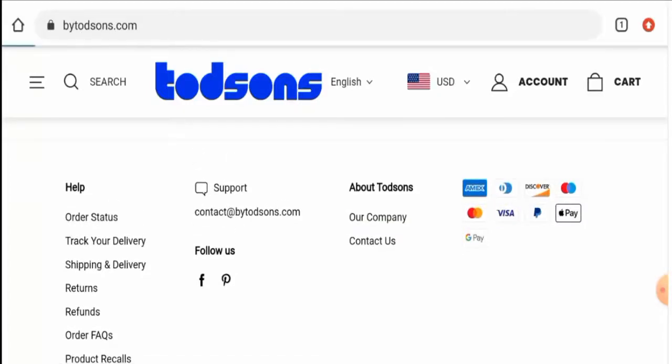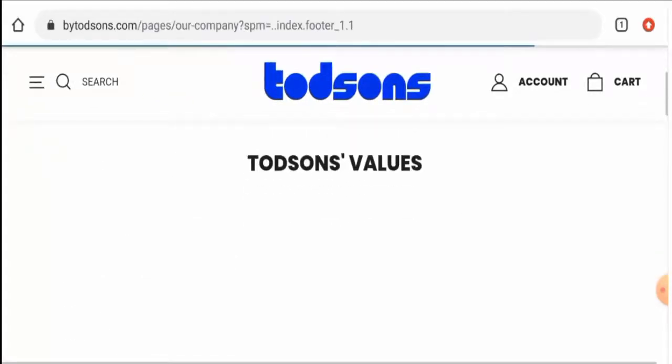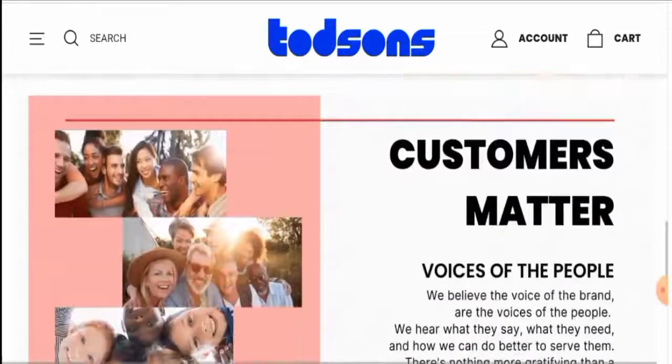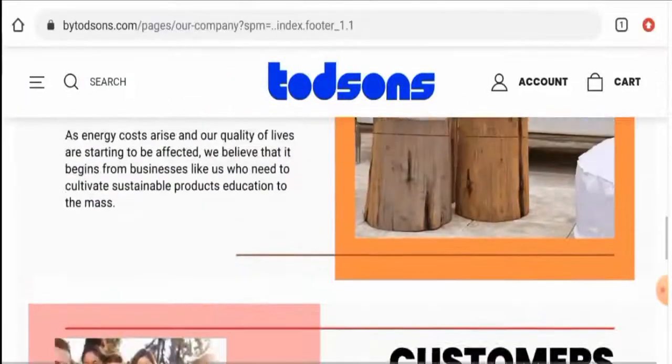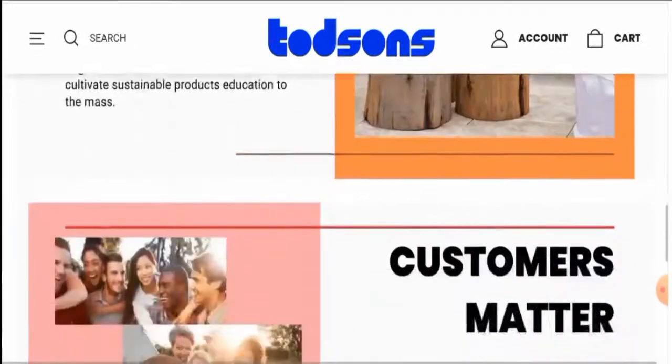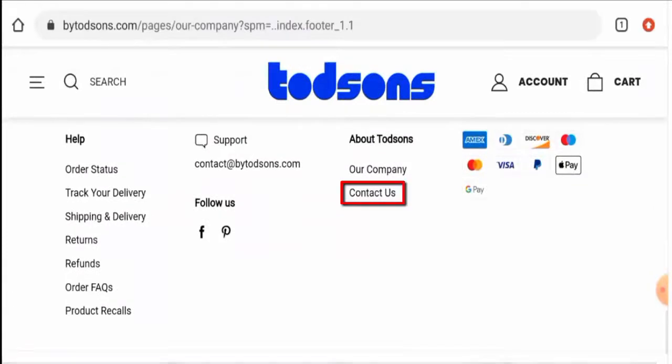Next we're going to check their company details. Going to the 'Our Company' section, they have given some details, but they have not mentioned their owner and have not given their business establishment details, which is a drawback.